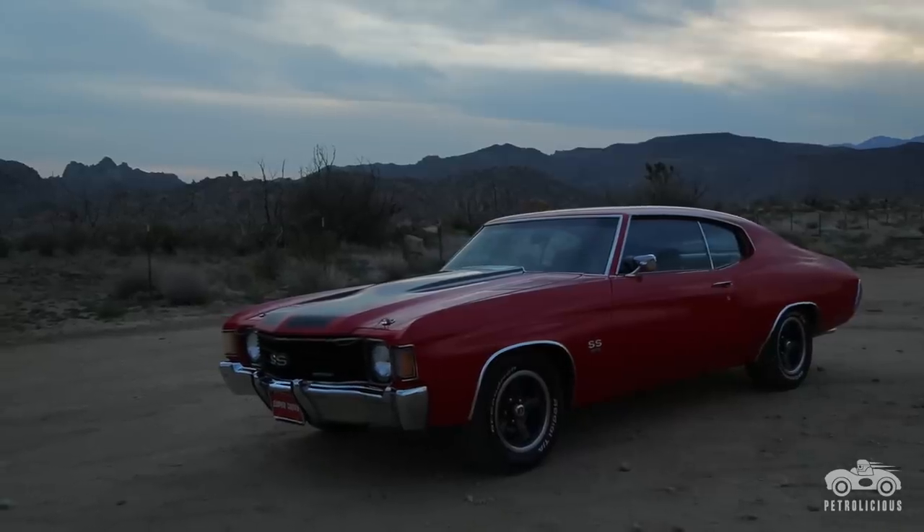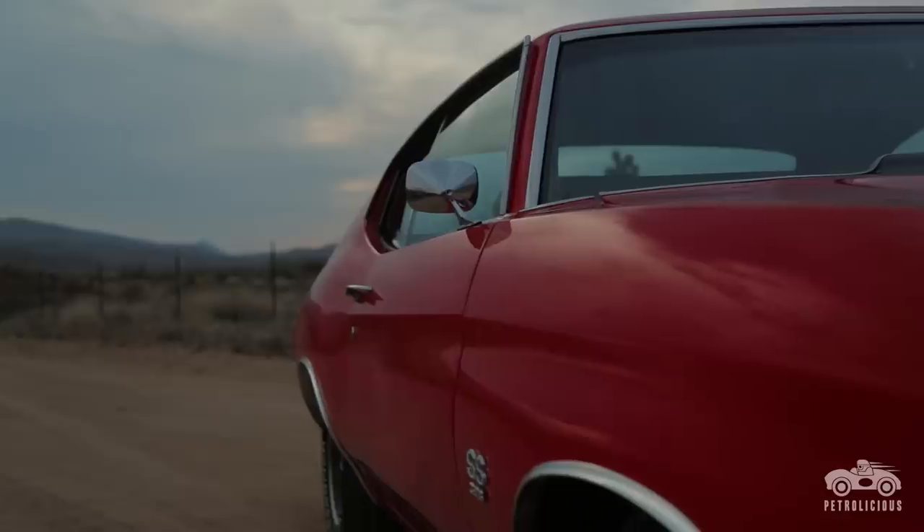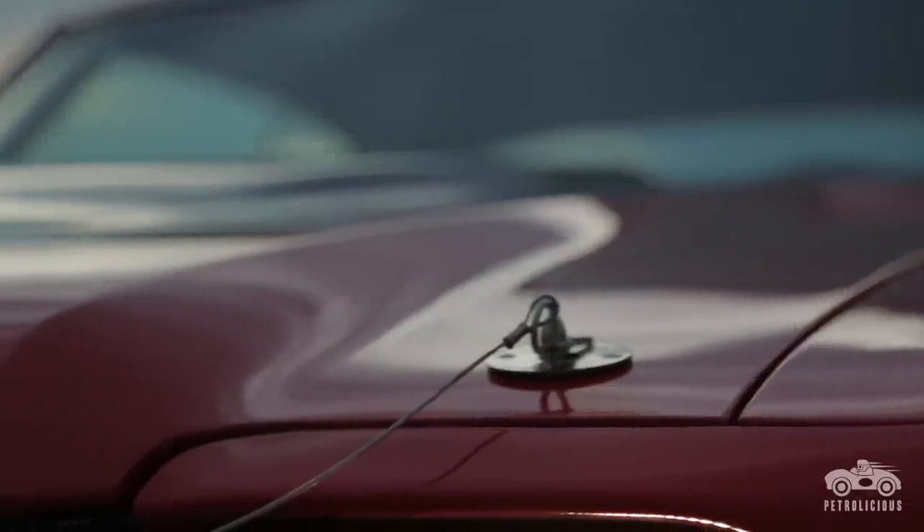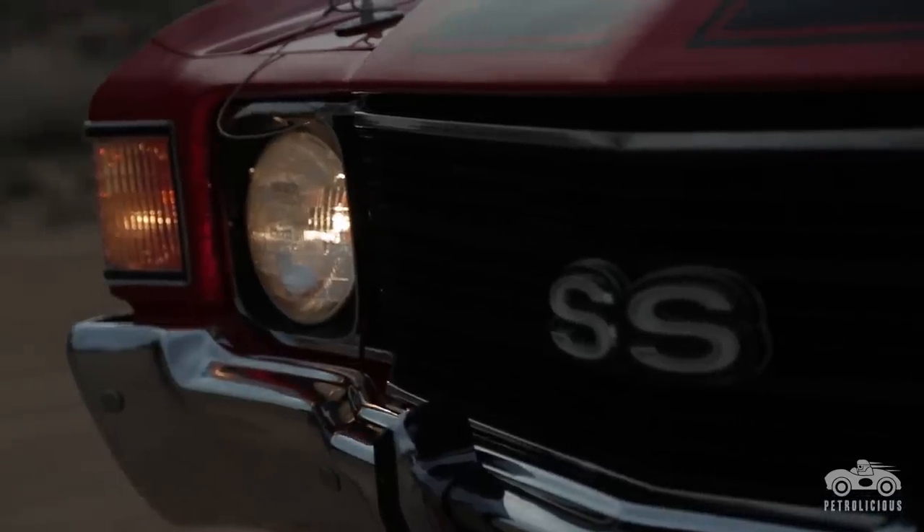I actually found that one on eBay in St. Louis, and it looked like a really nice car. I was also looking for what I call a benchmark car — something that was bone stock, had never been touched, a numbers-matching unit.